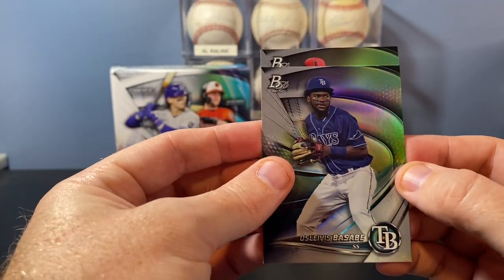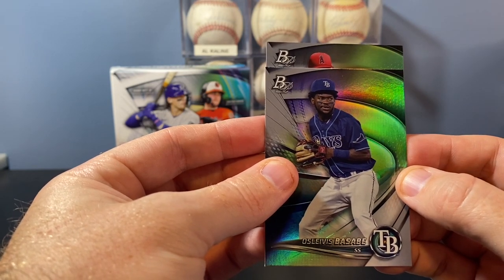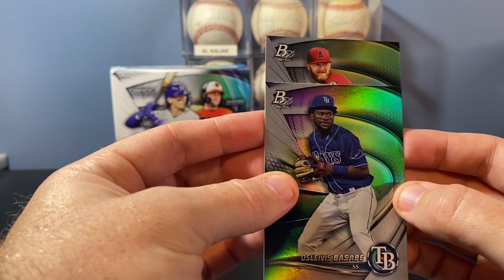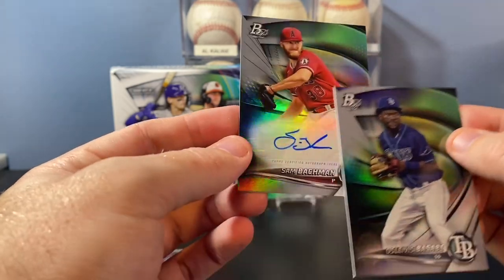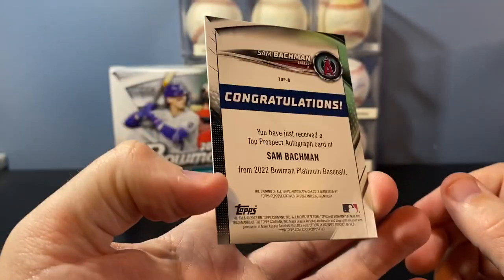Let's see if we can guess who it is by the hat — it's an Angels hat. I was afraid that if that was Mike Trout... He's a pitcher. Sam Bachman. Womp womp.